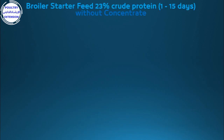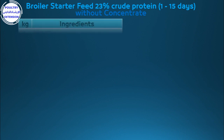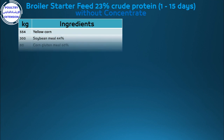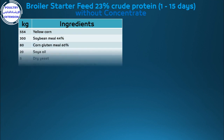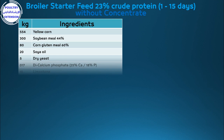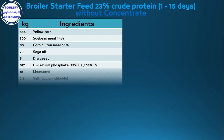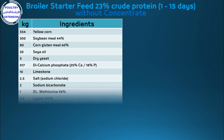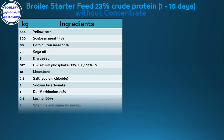The second formulation: broiler starter feed, 23% crude protein, from 1 to 15 days. Components per kilogram: 554g yellow corn, 300g soybean meal 44%, 80g corn gluten meal 60%, 20g soy oil, 5g dry yeast, 17g di-calcium phosphate containing 25% calcium.